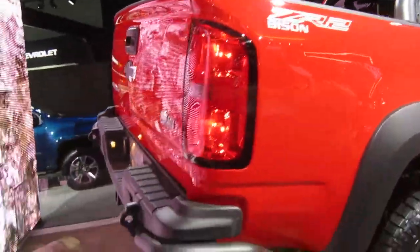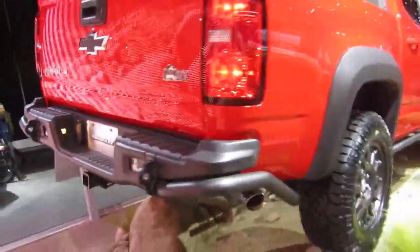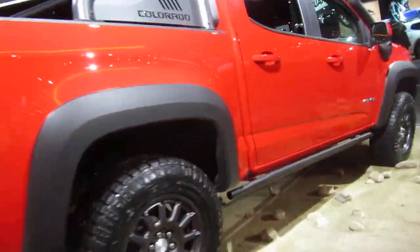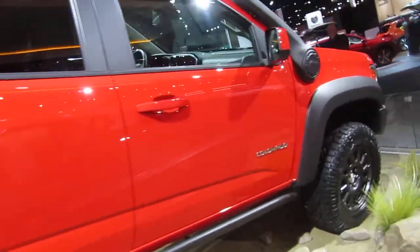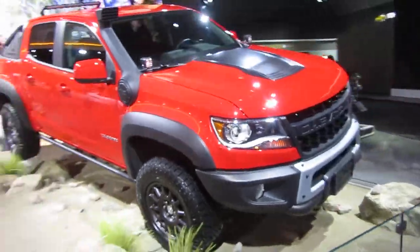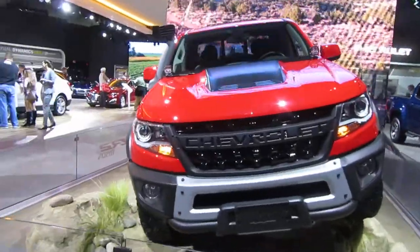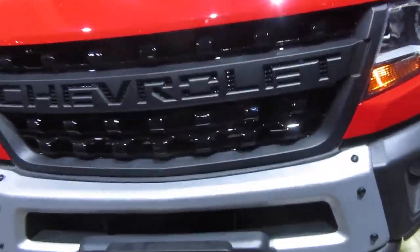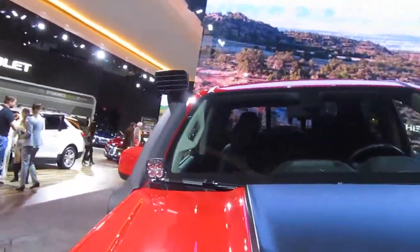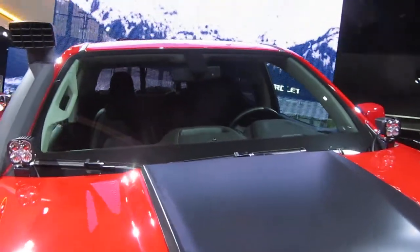And there you have it — the Colorado, the Colorado ZR2, and the Colorado ZR2 Bison, all designed not just to fit your life, but expand it with your unique passions in mind. So whatever you're looking for in 2019 — work, play, power, towing, fuel economy, safety, diesel towing capacity, off-road capability, ruggedness, good looks, or even a snorkel — we continue to build upon the legacy of the long-lasting full-size and mid-size pickups on the road. This is the all-new Chevy Colorado.